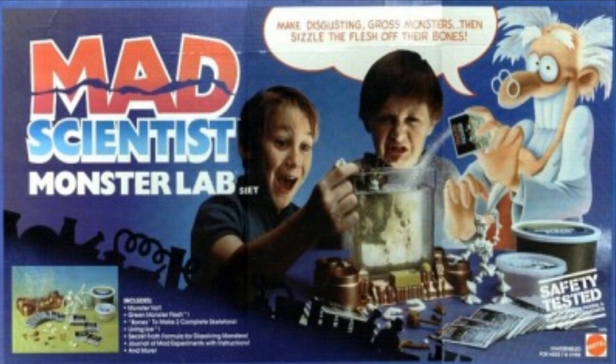Number four on the list is the Mad Scientist Monster Lab. There was only one reason I wanted this thing, and that is to have skeletal monster pieces. What this lab was — you got skeletal monster pieces. It's kind of like a Play-Doh substance around the bones to make a cool monster. You would then drop said monster into a vat of spooky acid stuff, and it would eat away its flesh and only leave the bones. All I really wanted were the bones. They were awesome.